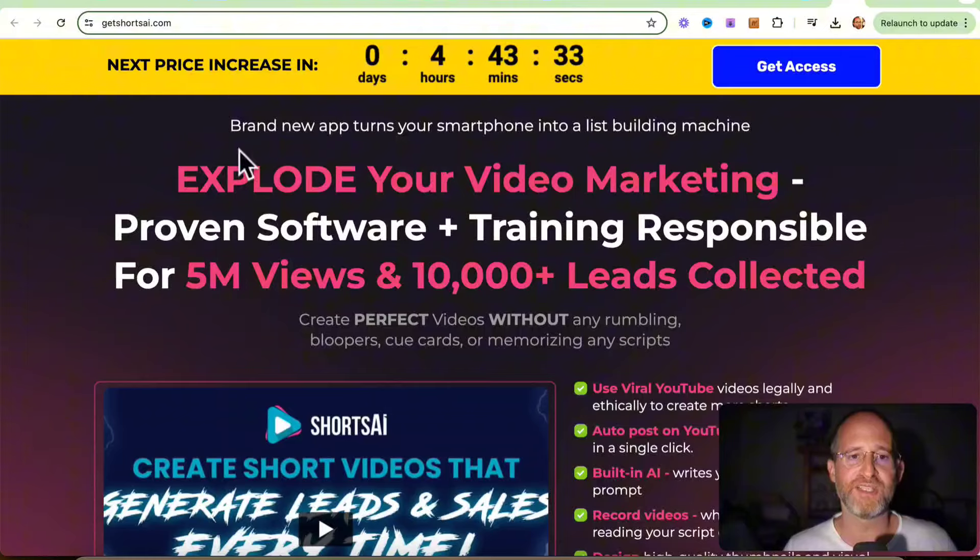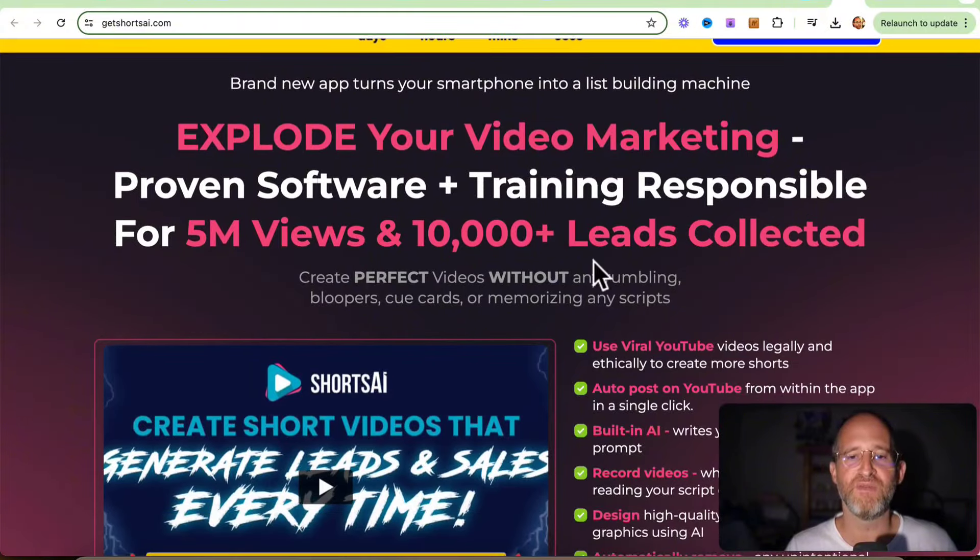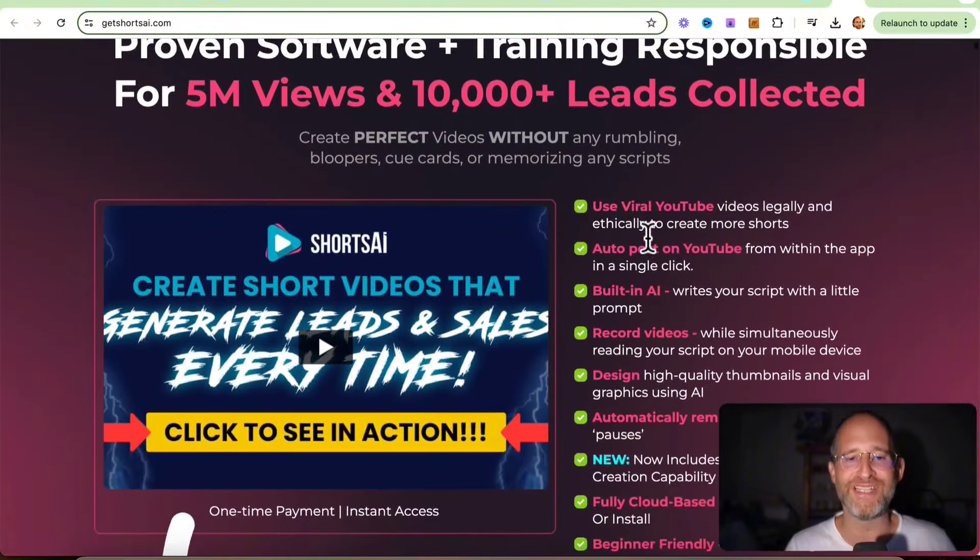Let's take a look at the sales page here together. It says: brand new app turns your smartphone into a list building machine. Explode your video marketing — proven software plus training responsible for 5 million views and 10,000 plus leads collected. Create perfect videos without any rambling, bloopers, cue cards, or memorizing any scripts.